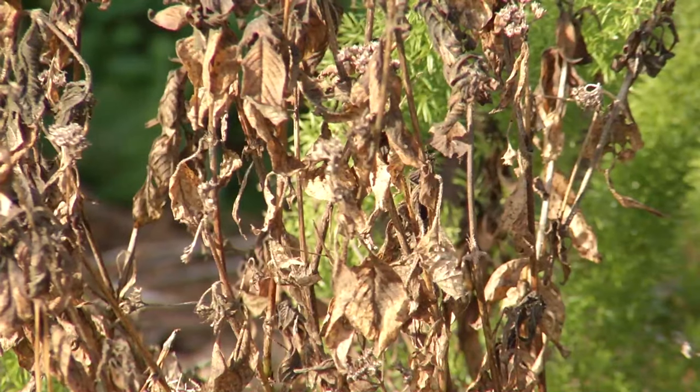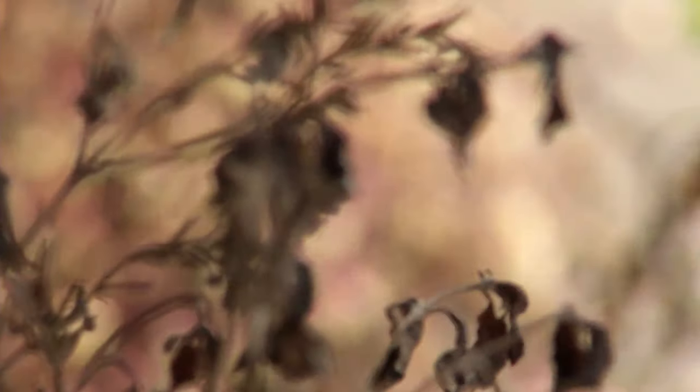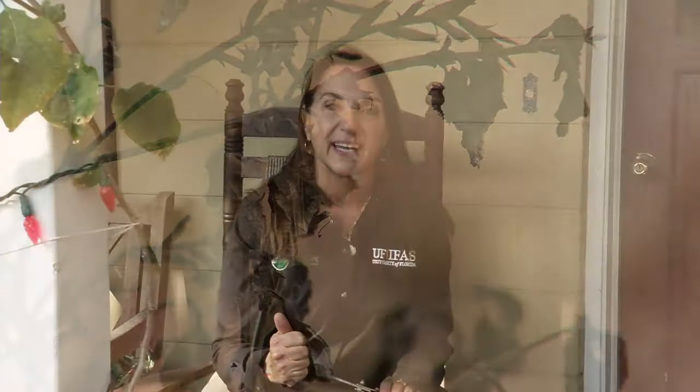You may have freeze or frost damaged plants in your landscape, but please resist the urge to prune them back until we warm up in the spring. Little known fact: some of those dead stems and leaves actually help to insulate the root ball throughout the rest of the winter. So we want to hold off on pruning until it warms up and we're ready to get growing again for spring.